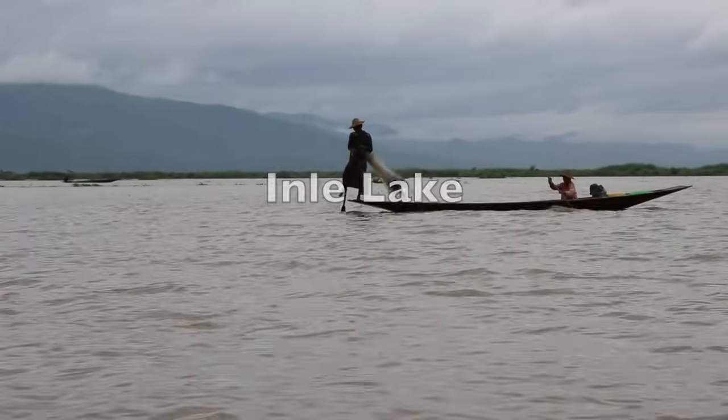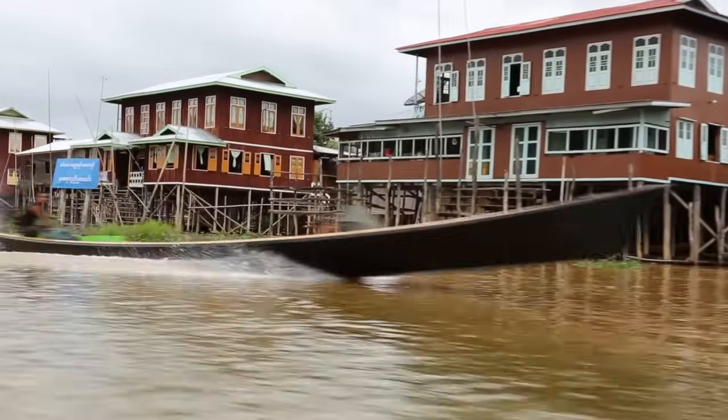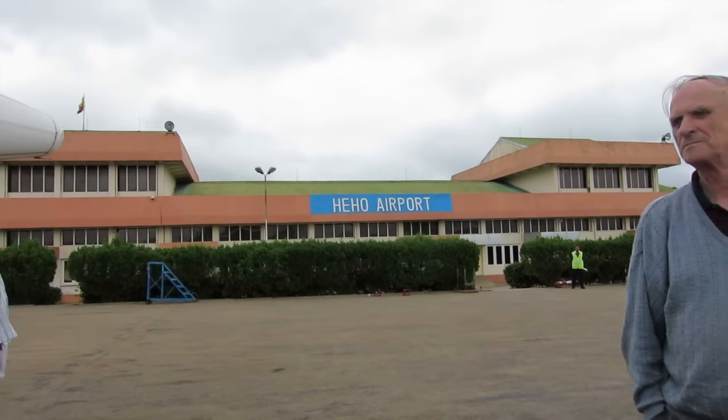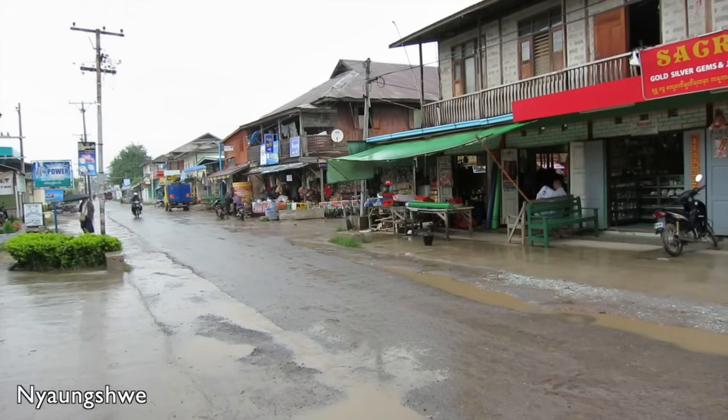Inle Lake is the second largest lake in Myanmar and one of the highest, at an altitude of 880 meters. It's famous for its stilt house villages and its lush floating gardens. To get to Inle you fly to He Ho and take a one-hour taxi ride to the city of Nyaung Shwe.